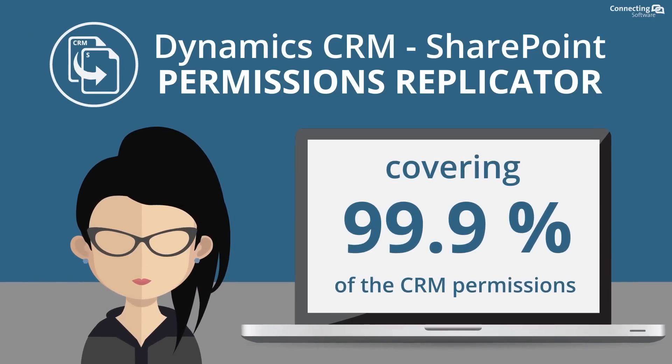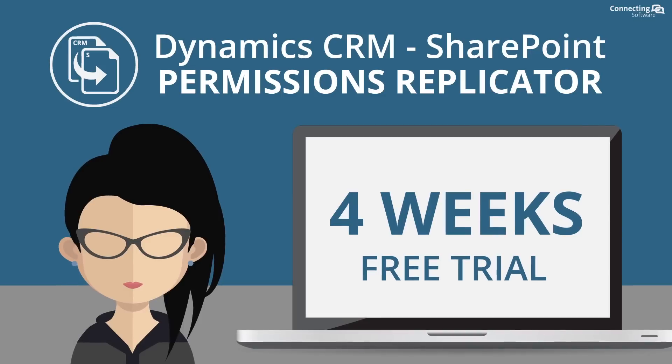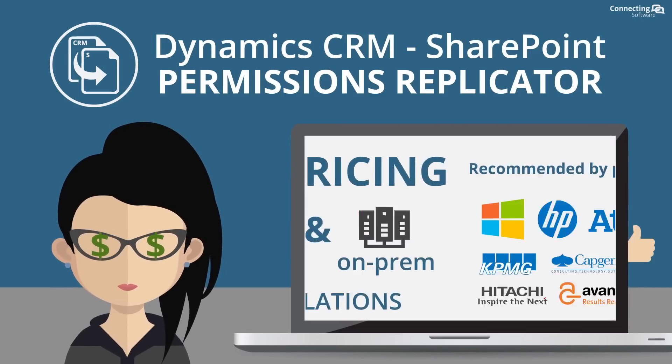We have wide coverage, it's user-friendly, affordable, and trusted.